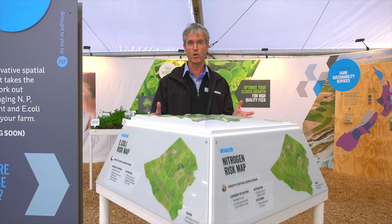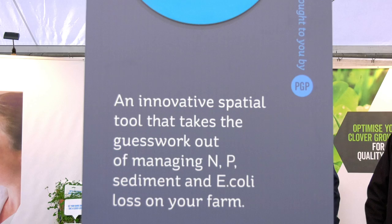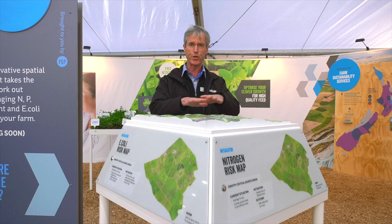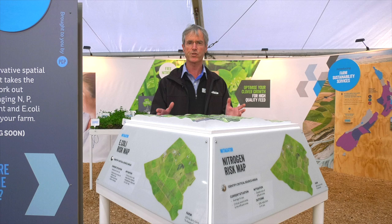Another example of how we're using technology is a new system called Mitigator. So when a farmer is up against their consent limits for nitrogen, phosphorus, E.coli or topsoil runoff, where do they start to address this issue? Mitigator uses your Overseer data overlaid on your map to identify the areas — either paddocks or blocks — that are the highest risk for that runoff. It then suggests the easiest and cheapest mitigations.